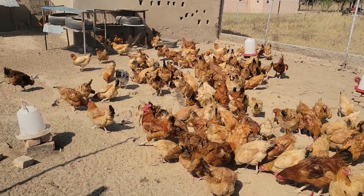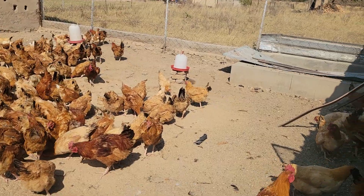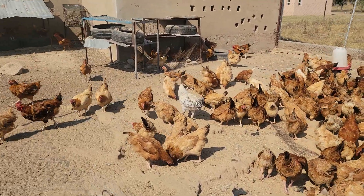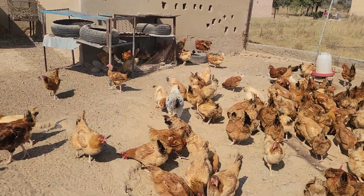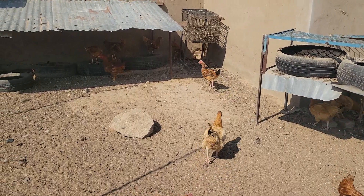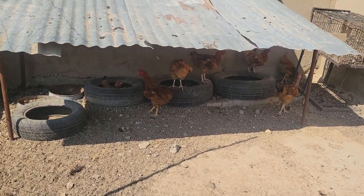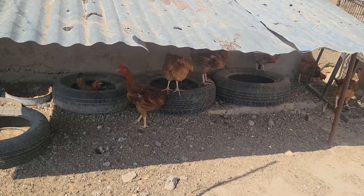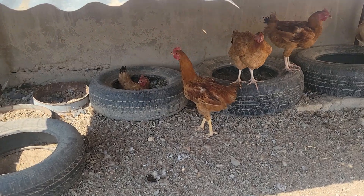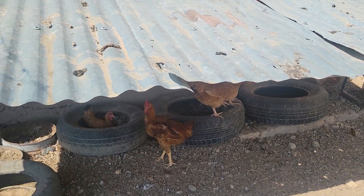Good day farmers, welcome to the chickens update. We now have good news — they are starting to lay. We have a few that have started giving us eggs, and we are picking about six eggs per day, which is a start. You can see they're laying inside these tires.